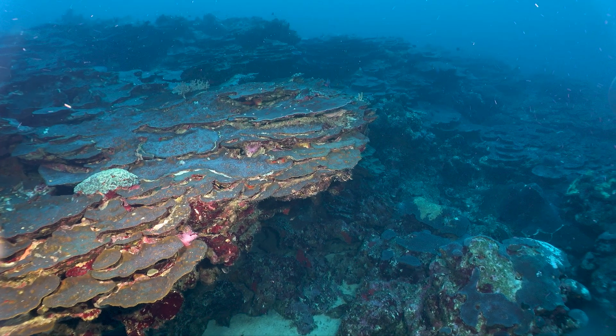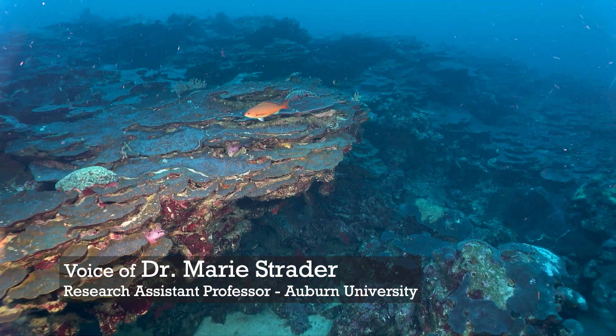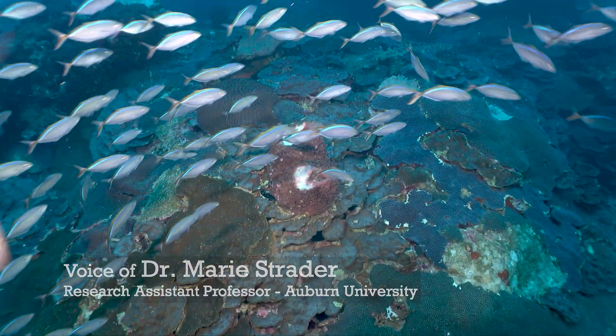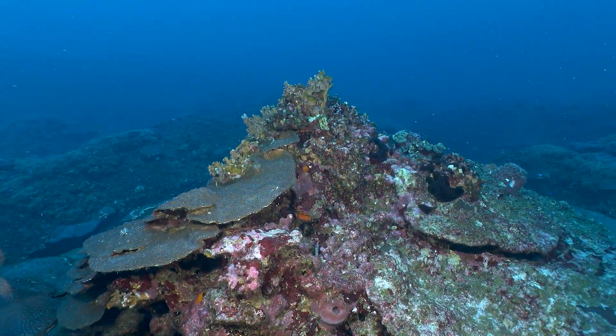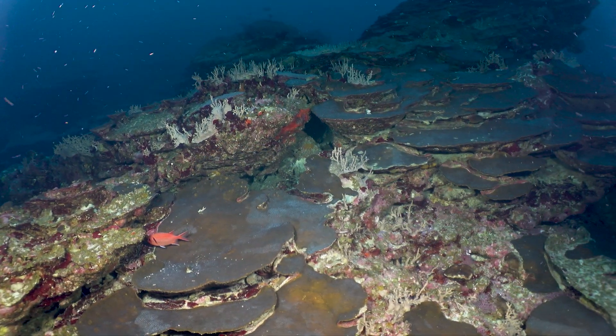Welcome to leg two of the Flower Garden Banks National Marine Sanctuary, partnered with the Global Foundation for Ocean Exploration Telepresence Expedition. I am Dr. Marie Strader and I am a research assistant professor at Auburn University, and we have another science team member for this section.